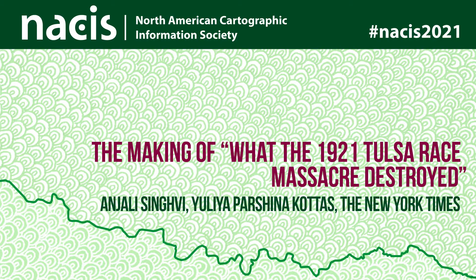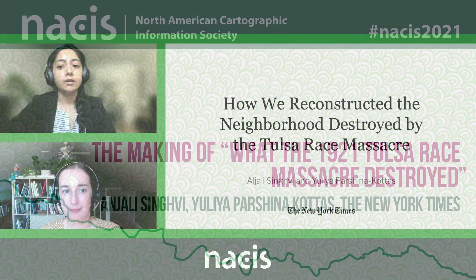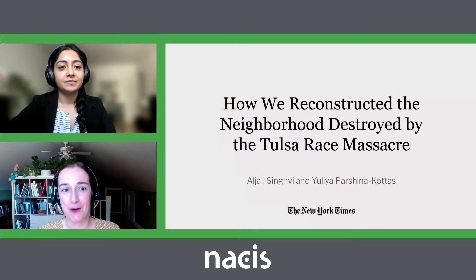Hi everyone. I'm Anjali Singhi. I'm a visual journalist at the New York Times. I'm Yulia Barshina-Kotas. I'm also a visual journalist at the New York Times in the Graphics Department.